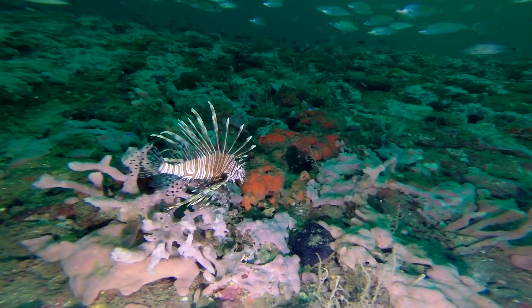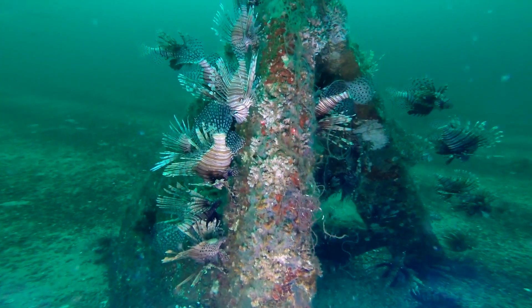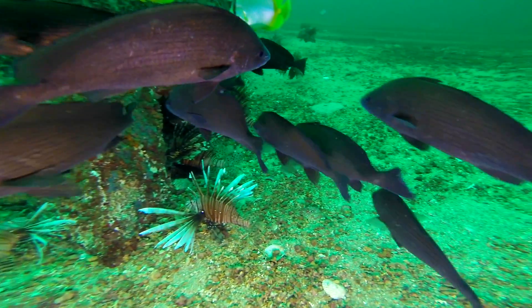What we're interested in documenting is what the lionfish population is doing here, what are potential mechanisms to control lionfish, and what impact they're actually having on native reef fish populations.